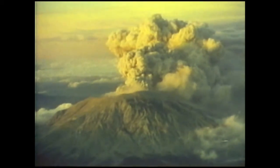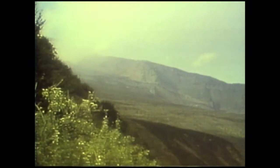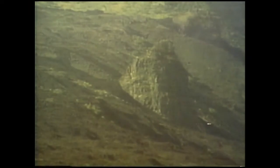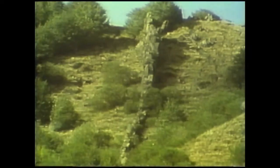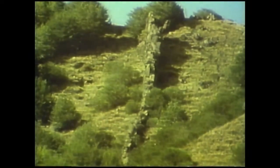The products of these eruptions are spread across thousands of square kilometres of the surrounding countryside. Sometimes, large-scale subsidence and explosion expose the internal structure of the volcanic pile. This is a solidified pipe which once fed magma to the surface. And this is a dike — a wall of solidified magma which may have once fed a fissure eruption.